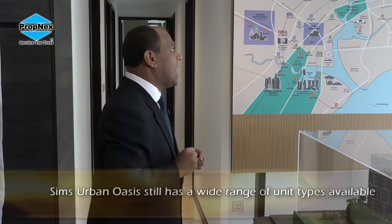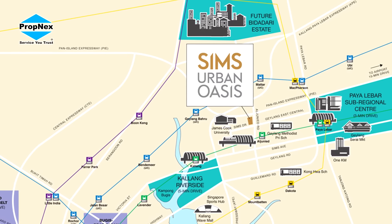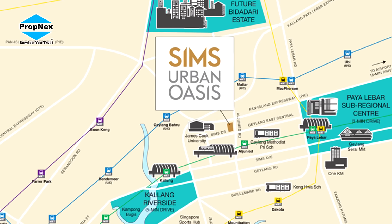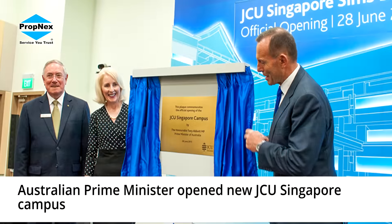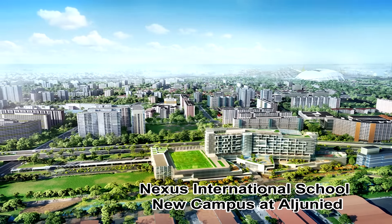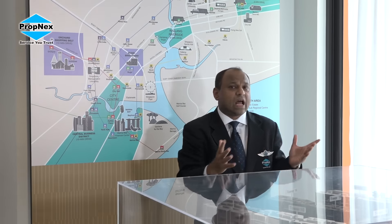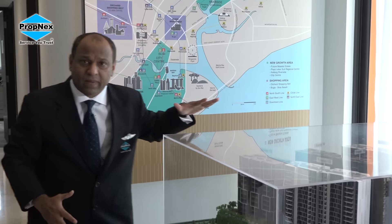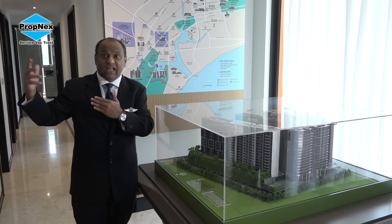One key thing I would like to highlight in any investment is: what are we concerned about? The surroundings. When we look at Sims Urban Oasis, there are two key plus points. One is the two universities — James Cook University and Nexus International School, which is under construction. Nexus has capacity for about close to 2,000 students, and James Cook University has capacity up to 7,000, though it is currently operating at less than 50%. These become important because when we buy an investment property, a key question is: do we have tenants prepared to pay rental, generating rental yield in the long term?